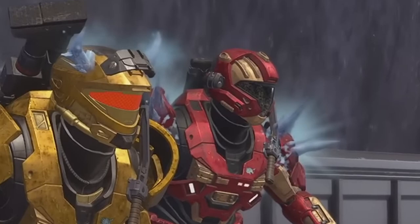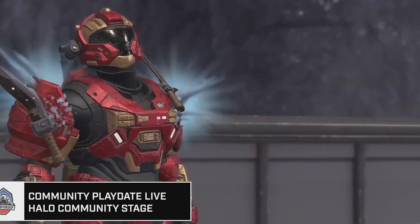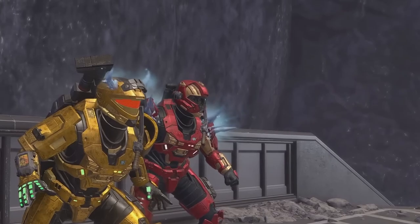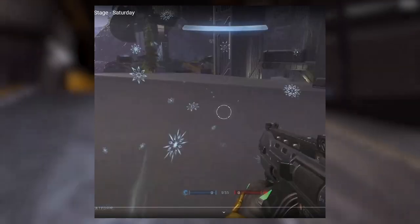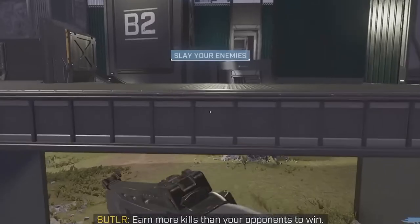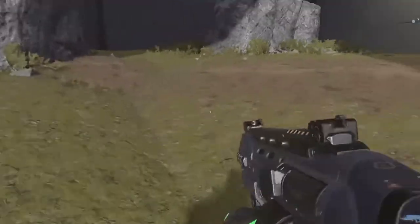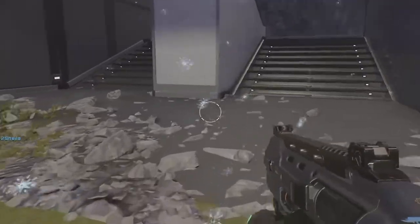Next we got another winter cosmetic — some kind of snowflakes. It's called a mythic armor effect, and when you walk around it kind of drops snowflakes. Then we also got a weapon charm which seems to be a snowflake — not too bad.